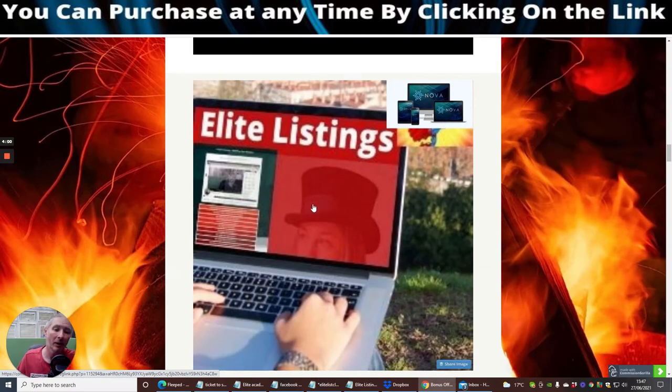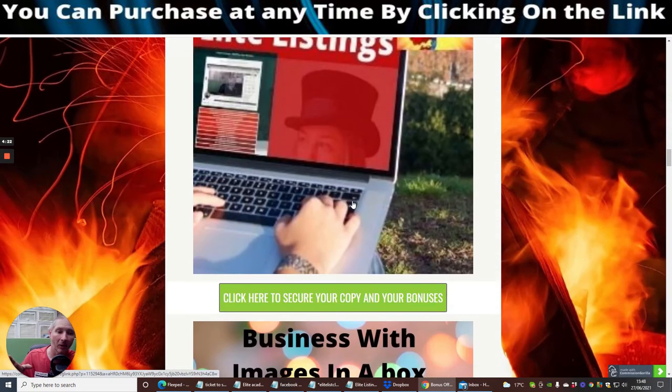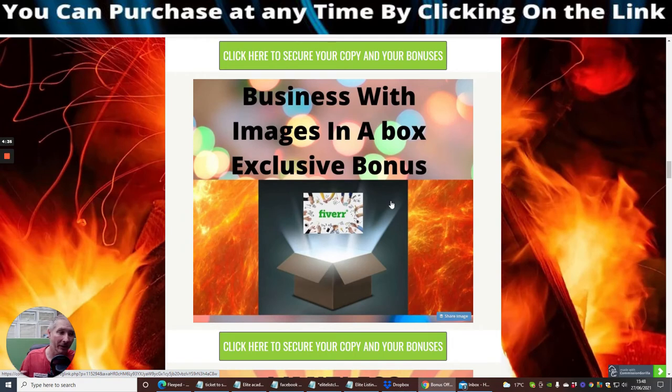I also have my Elite Listings, which is basically a first aid kit for mailers — how to start up a mailer, either rent your own, buy your own, or use mine, because the templates are all there. There's no reason why you can't make money with it, and you can bolt this on to the traffic as well. With Traffic Express, there are loads of ways to use traffic — it's really excellent, one of the best things I've got from Dawud Islam, and I still use it today. Business with Images in the Box is basically a Fiverr outfit business box, all ready for you to work with.